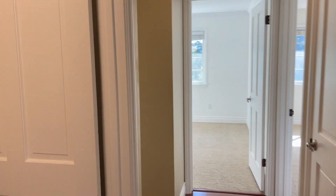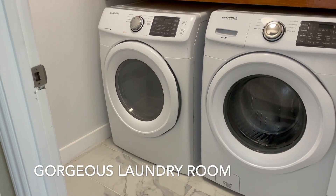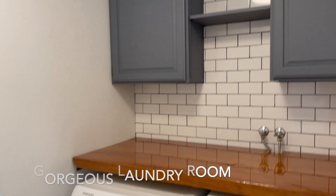Out the bathroom, we have a beautiful laundry room with newer machines, marble flooring which is absolutely gorgeous, and a subway tile backsplash.